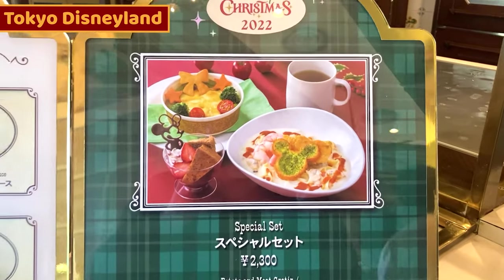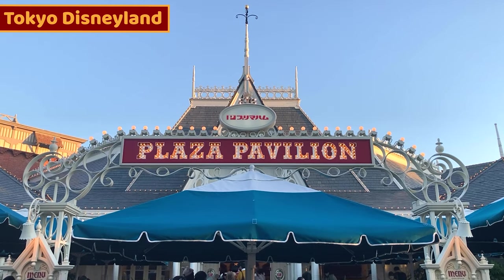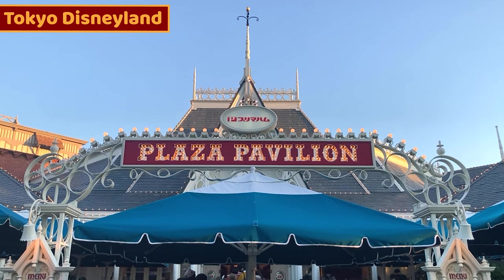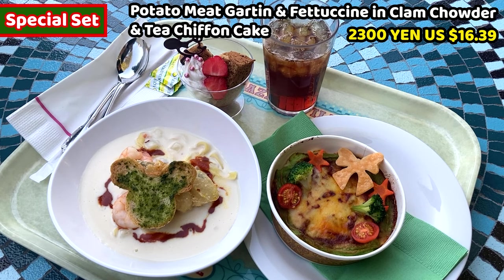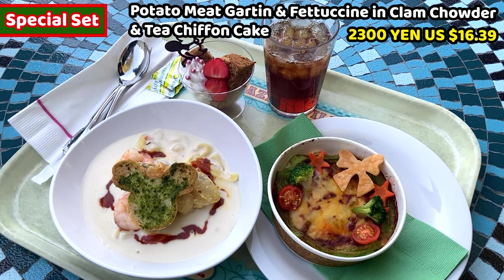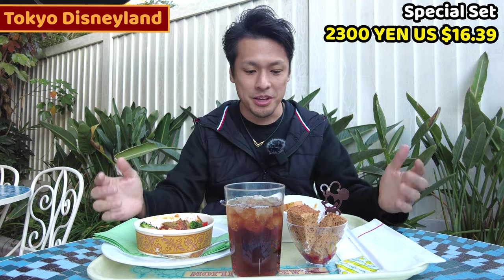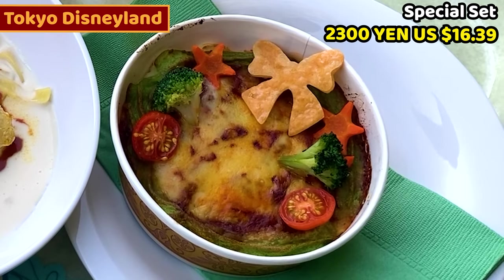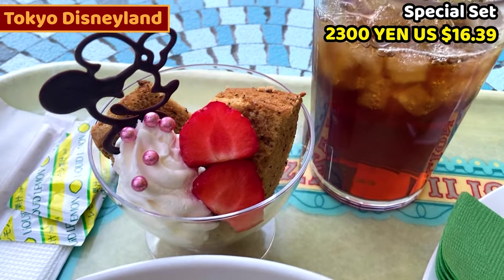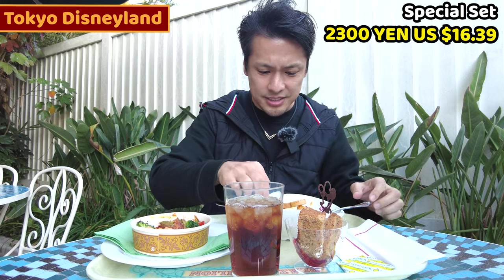The last Christmas food for this video is a pasta combo. We can have it at Plaza Pavilion, which is close to Cinderella Castle. This is a special set — it costs 2,300 yen, about 16.39 USD. Itadakimasu! I got a special meal from Plaza Pavilion: white cream pasta, gratin, and a chiffon cake for dessert. And there's also Mickey-shaped bread with basil paste.